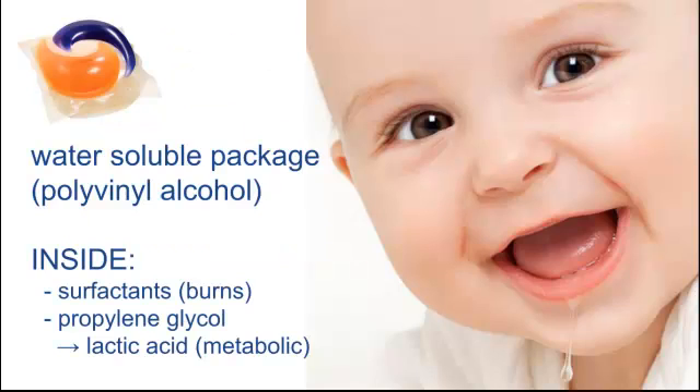Touching the dry outside of the pod is pretty benign, but it comes in this water-soluble packaging — the polyvinyl alcohol. Kids' mouths are anything but dry, so it dissolves pretty quickly. And what's inside the packaging, these surfactants and detergents, can cause pretty bad burns.